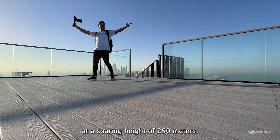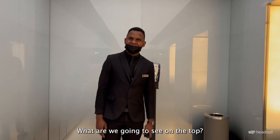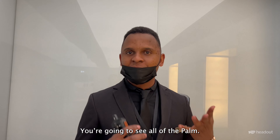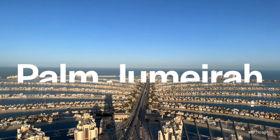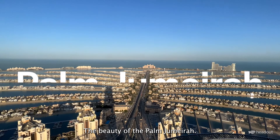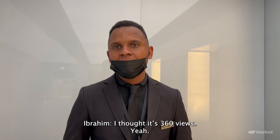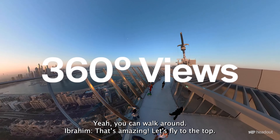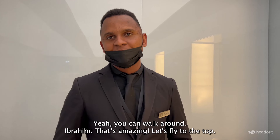Welcome to the Palm Tower — look how stunning this is! In less than two minutes we will be up there watching the break of dawn. Good morning! On the top we have a great view to see all the palm, the beauty of Palm Jumeirah. It's 360 degree views — you can walk around. That's amazing, let's fly to the top!